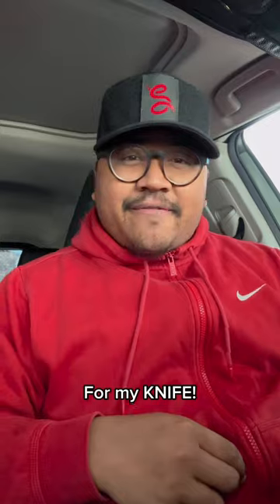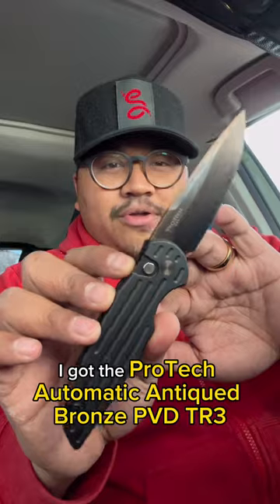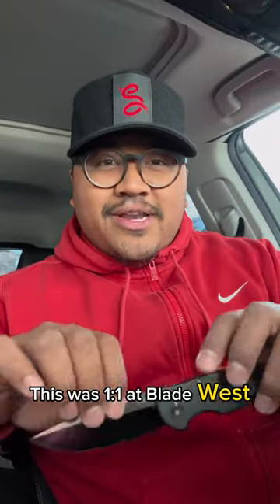For my knife, I got the Protec automatic antique bronze PVD TR3 lefty variant. This was a one-of-one at Bladeshow West.